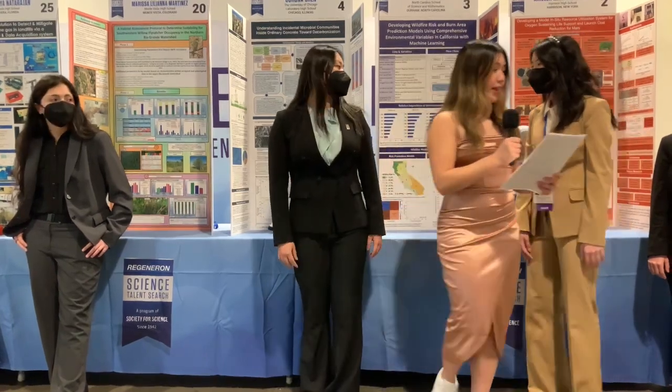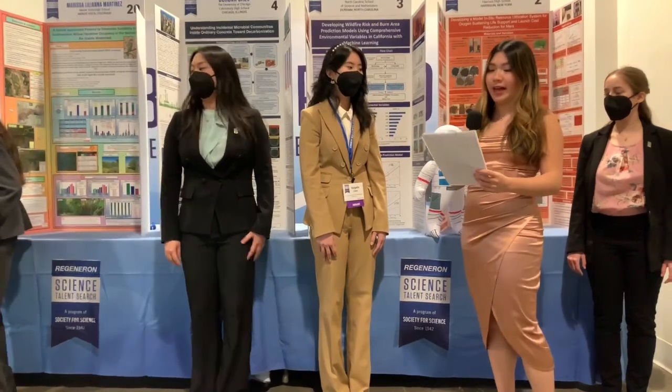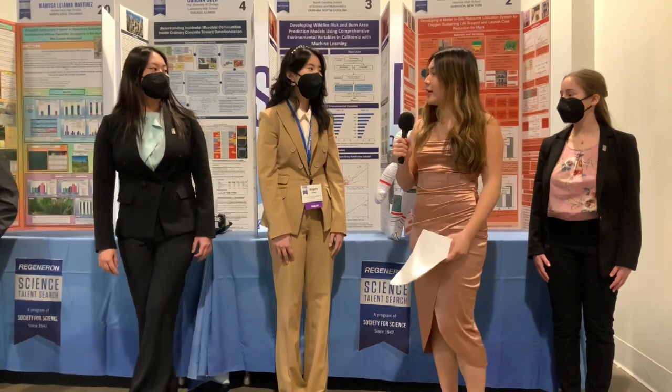Next up, Angela. Firefighters all around our country might be excited about your work on wildfires. Can you tell us about the nine factors that impact your prediction model and how it could help with wildfire suppression?